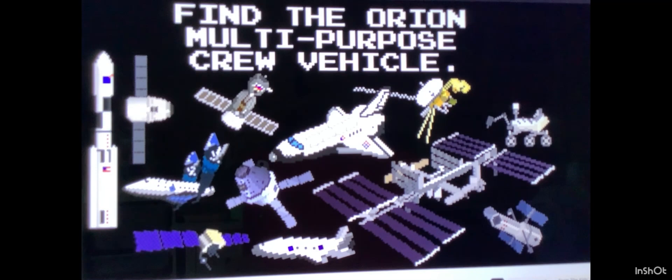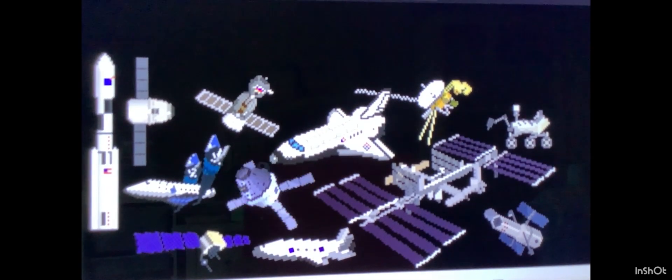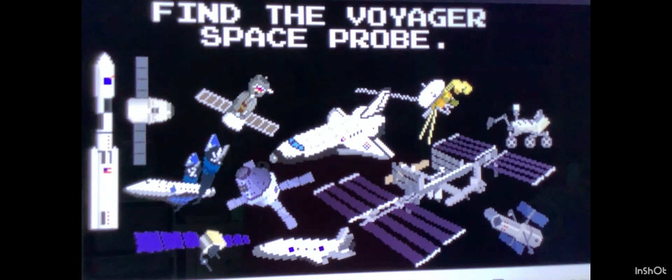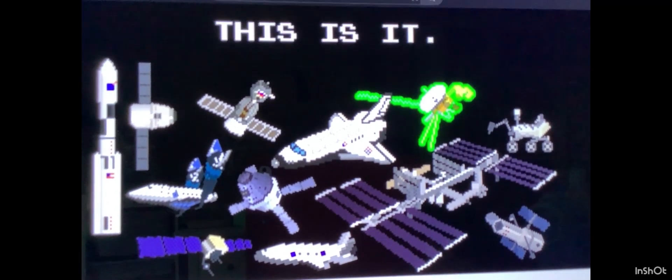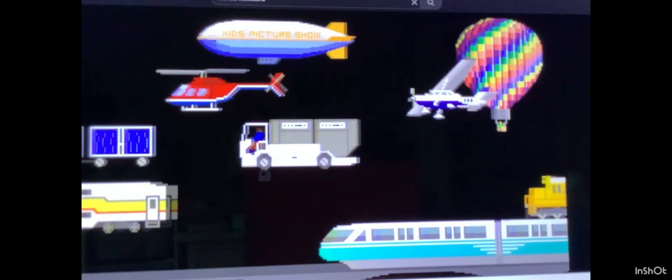Find the Orion multi-purpose crew vehicle. This one. Find the Voyager Space Probe. This is it. Thank you.